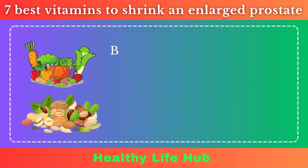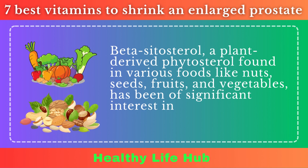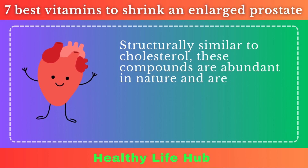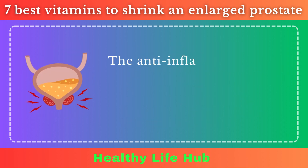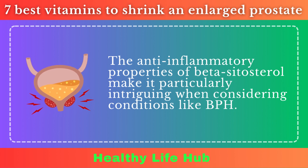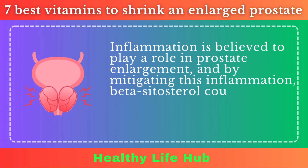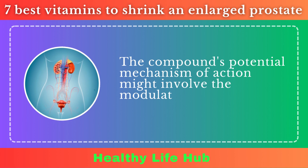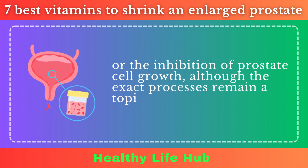Beta-sitosterol. Beta-sitosterol, a plant-derived phytosterol found in various foods like nuts, seeds, fruits, and vegetables, has been of significant interest in the realm of prostate health. Structurally similar to cholesterol, these compounds are noted for their potential health benefits, especially in relation to heart health and inflammation. The anti-inflammatory properties of beta-sitosterol make it particularly intriguing when considering conditions like BPH. Inflammation is believed to play a role in prostate enlargement, and by mitigating this inflammation, beta-sitosterol could potentially ease some of the associated symptoms. The compound's potential mechanism may involve modulation of inflammatory pathways or inhibition of prostate cell growth, although the exact processes remain under research.